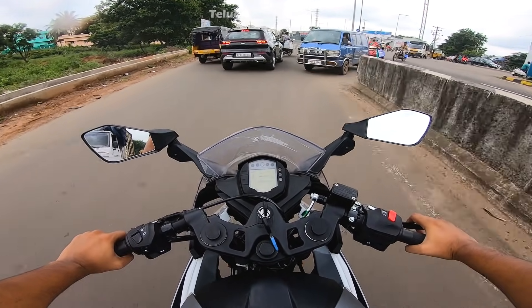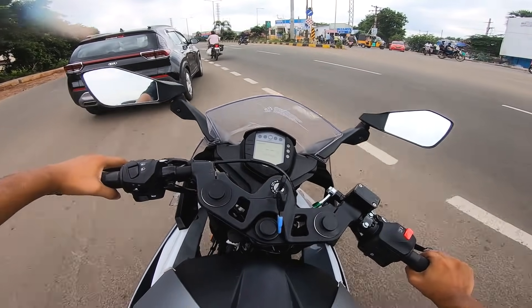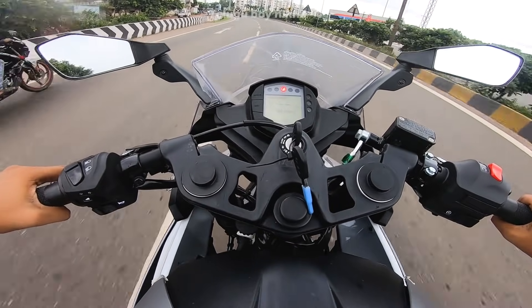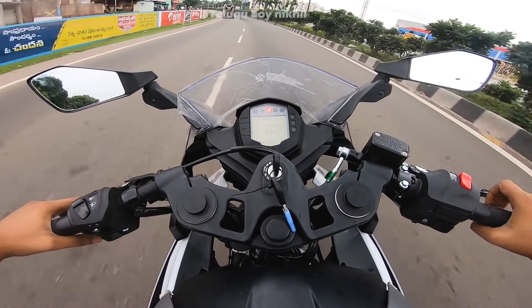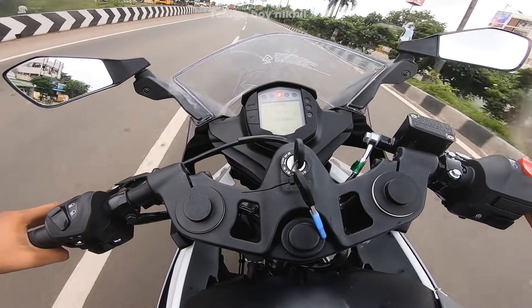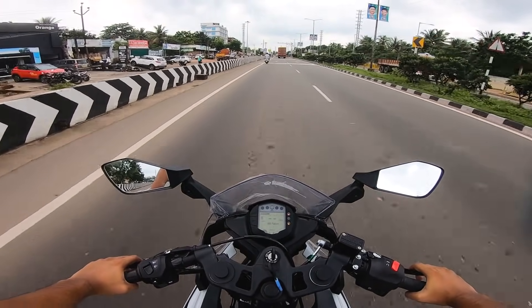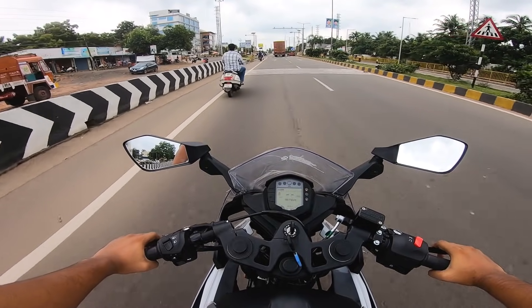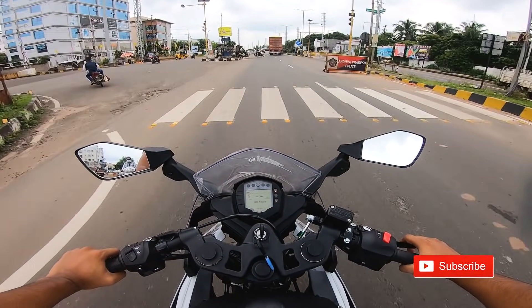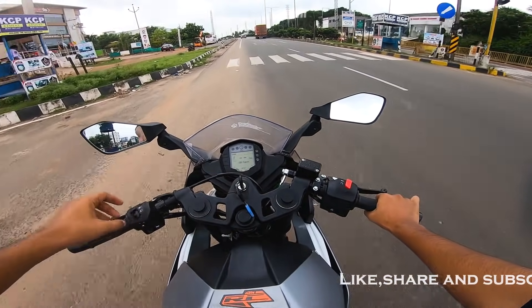This is a 6-speed transmission, 390 CC. For electronics, we have traction control, we have a slipper clutch, and ride-by-wire technology.